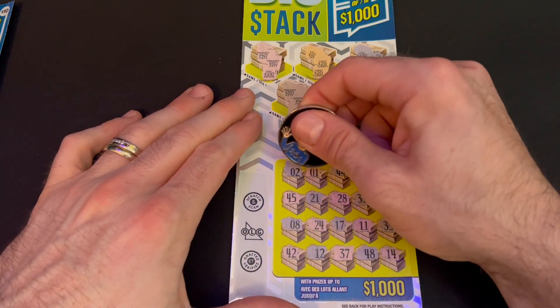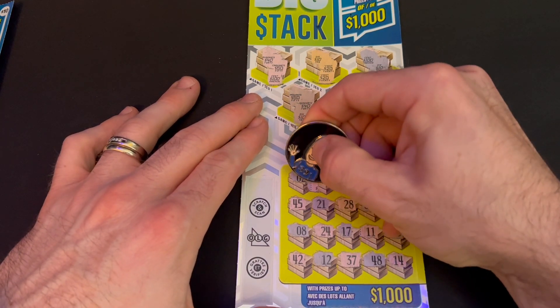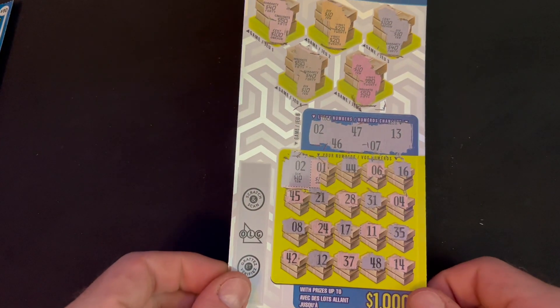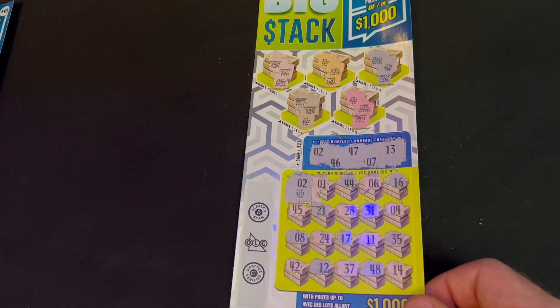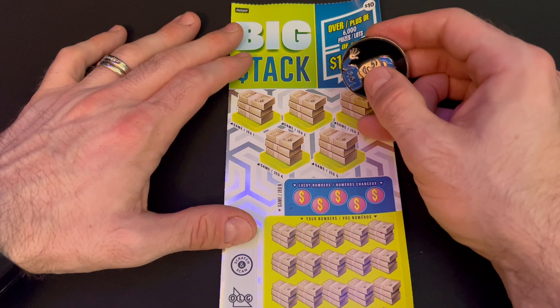Let's look under number 2 — we matched on ticket number two. It's 10 bucks, all right. So we're looking at about six winners approximately on this book. We have two wins so far — could end up with five, who knows. Grand total so far is thirty dollars back out of two hundred for the book.